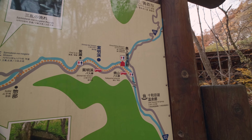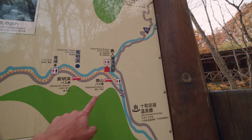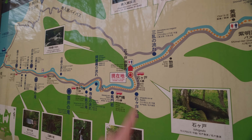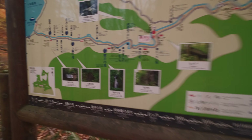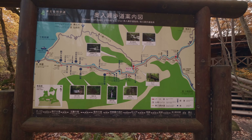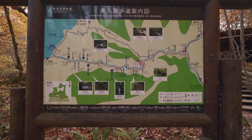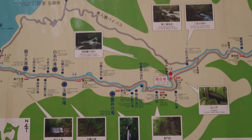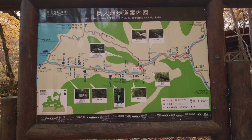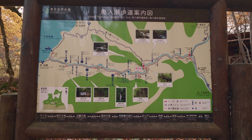We started about two and a half to three hours ago and I've maybe done a third of the path. I'm walking super slowly because I'm stopping to take pictures. Let's see how far I can go — if I can't do everything, that's fine. I'll just do whatever I can and take my time.